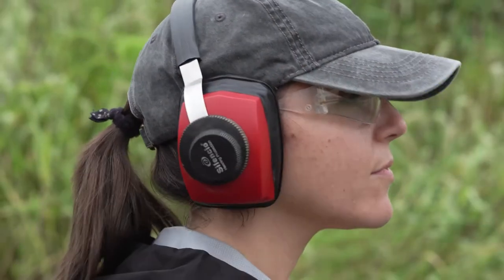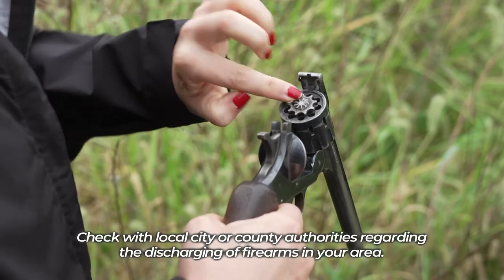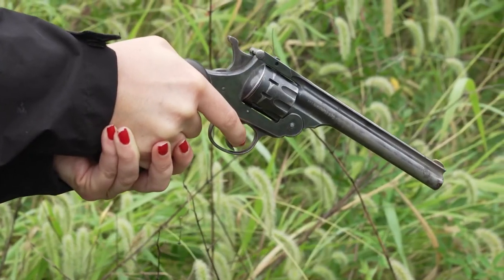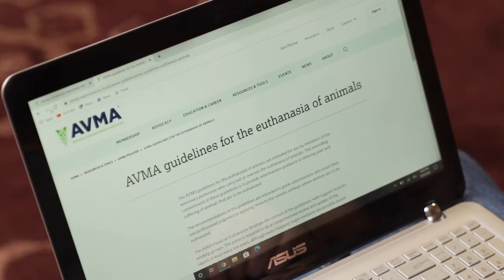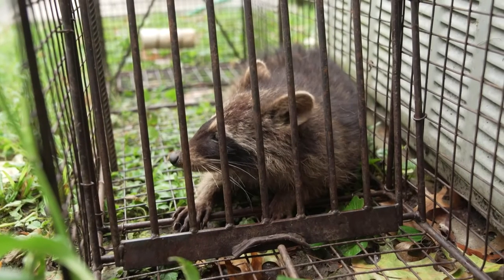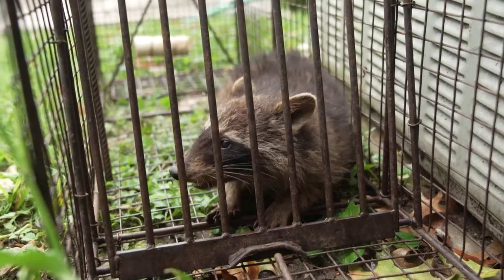If you wish to dispatch your trapped nuisance wildlife on your own, a properly placed gunshot will result in a humane death. This method is recognized by the American Veterinary Medical Association as humane — for more on their guidelines, you can follow this link. If you prefer not to dispatch your captured nuisance wildlife yourself, nuisance wildlife control operators have special equipment for euthanasia and may accept captured wildlife for a small fee. Likewise, local municipal animal control agencies can also help.